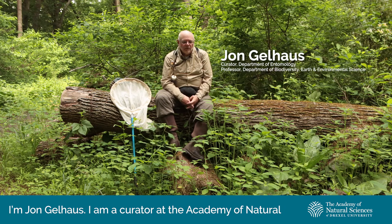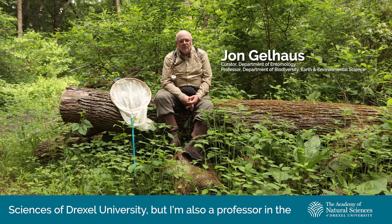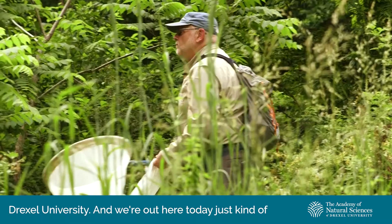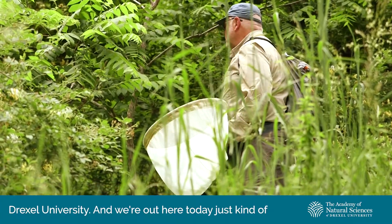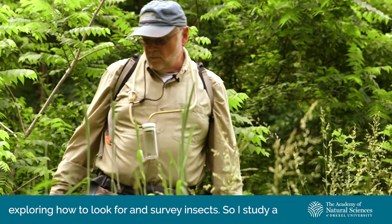I'm John Gelhaus. I am a curator at the Academy of Natural Sciences of Drexel University, but I'm also a professor in the Biodiversity, Earth, and Environmental Science Department of Drexel University. And we're out here today just kind of exploring how to look for and survey insects.